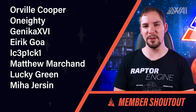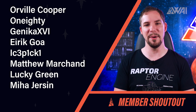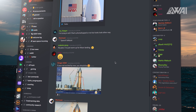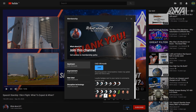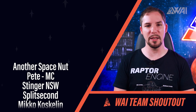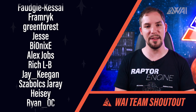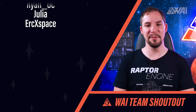Today's Patreon and YouTube member shoutout goes to Eirik Goa, Matthew Marchant, Lucky Green, and Miha Jerzyn — you rock, welcome to the WAI family! If you want to be part of the Discord community, chat on voice channels, or be part of the team that helps create What About It twice a week, consider becoming a patron or YouTube member. And the last words go out to my team relentlessly working behind the scenes — pitching in ideas, doing quality control, managing the community, and creating captions for every episode. They are the unsung heroes. Thank you for being part of my journey!